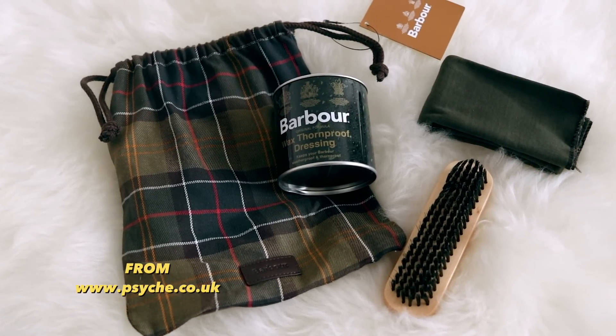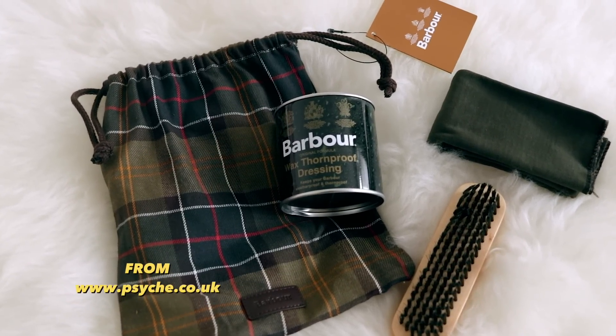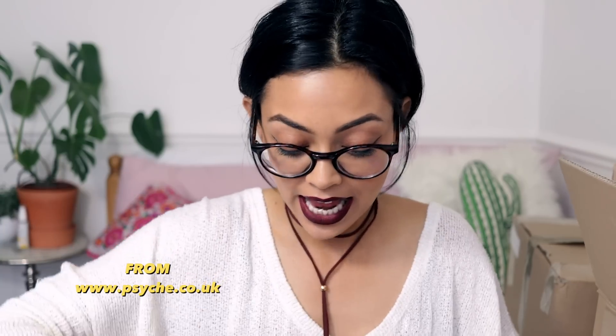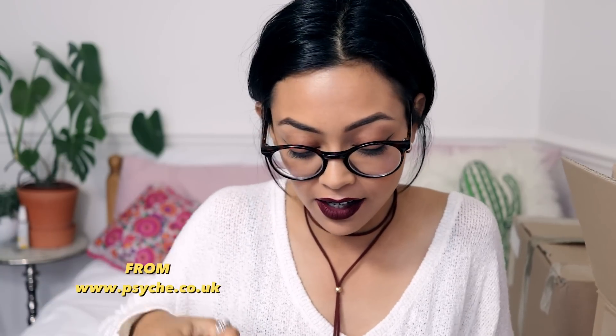The next thing — I recognize this print — it's by Barbour. I do actually own a Barbour jacket, so let's see what's in here. It's the Barbour wax thorn-proof dressing and brush — a care kit for the jacket. This is so great because I own a Barbour jacket and I don't look after it very well, so this is going to come in handy. Thank you very much, Barbour.